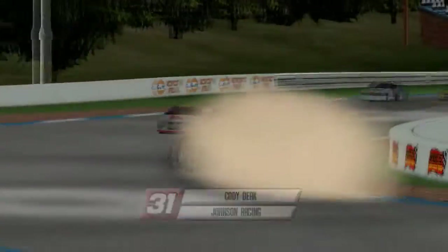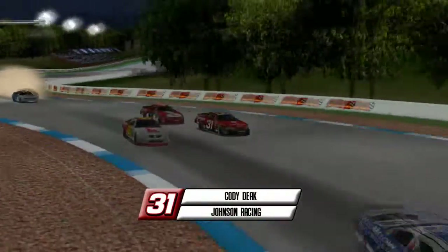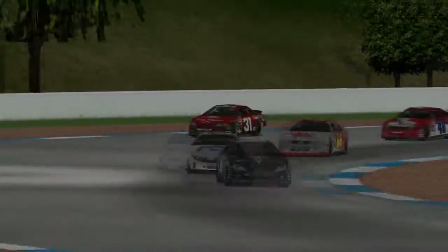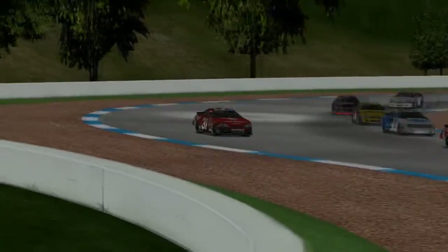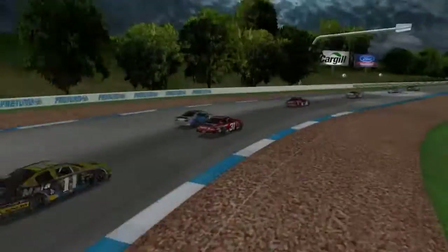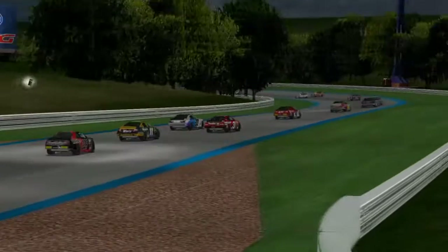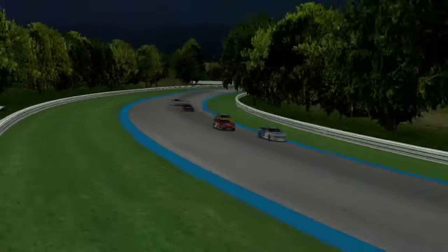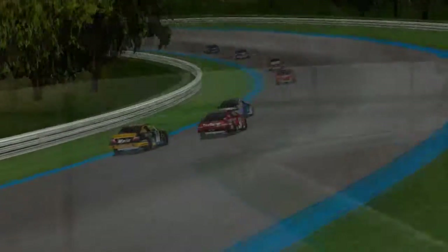Cale Burnfart Jr. takes second away from Bobby Dollar as he slowly slips back in the field. Cody Deke in the number 31 gets hooked by Damon Jones, holds onto the car, drives it a bit wide in the turn, comes back onto the track and battles with Chester Benson. This is a battle for 12th place as all three cars are having a very strong run today.